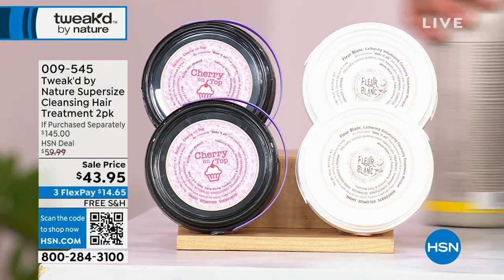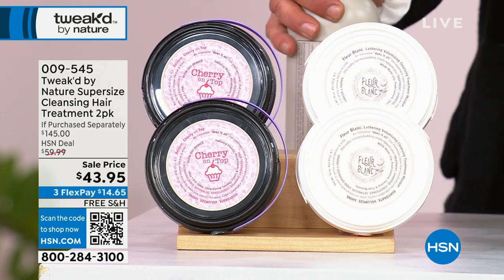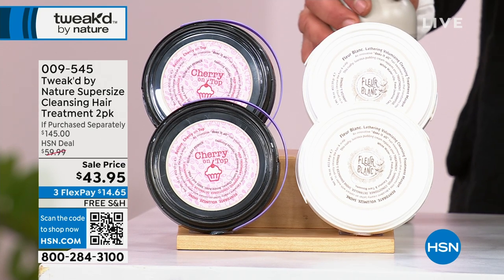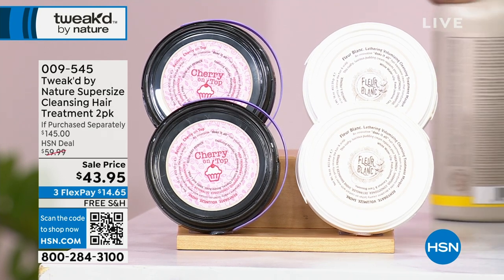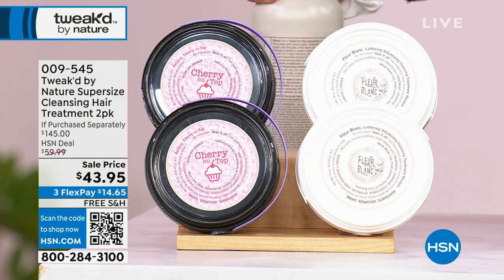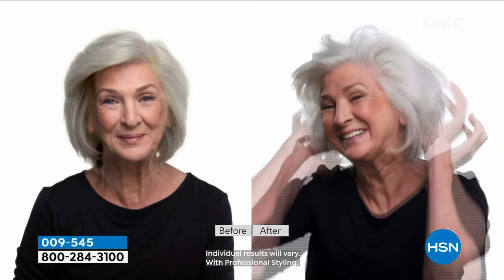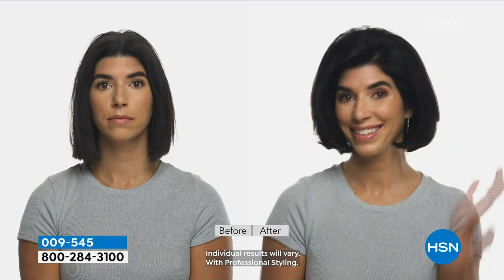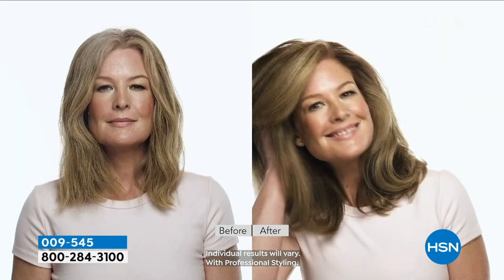I want to mention the hair treatment two-pack at $43.95 — super size, cleansing hair treatment, six-in-one: conditioner, detangler, shampoo, intensive treatment, shine. We have cherry on top, honey luxe — only 278 left — and jada manzi, about 563.